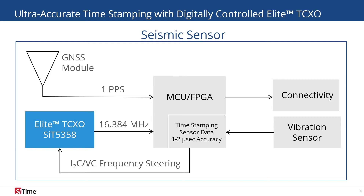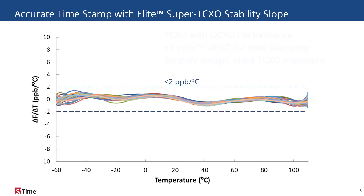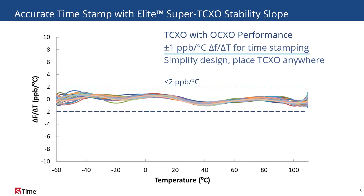SiTime's TCXO maintains its precision without sacrificing the reliability that quartz equivalents lack. The most critical factor when choosing an oscillator for time-stamping and synchronization is excellent stability over temperature slope. With ±1 ppb per °C temperature slope, the Elite Precision TCXO reference ensures very small and smooth changes in output frequency when ambient temperature changes.